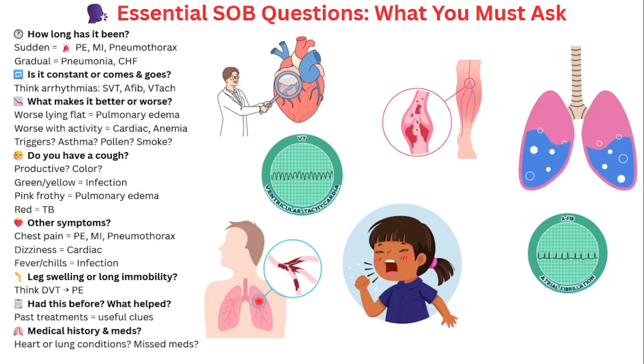Ask about associated symptoms. Do they have chest pain? Get that ECG, but don't forget PE or pneumothorax — the first thing that should pop into your mind with chest pain is a STEMI or MI, but chest pain can also be caused by a pulmonary embolism or a pneumothorax. If they're also complaining of dizziness, could it be a cardiac issue — especially ischemia — or an arrhythmia like SVT or runs of V-tach? Do they have fever or chills? If so, think infection and ask about sick contacts. If their whole family is sick and they're having fevers and chills with shortness of breath, you're thinking pneumonia or something infectious.